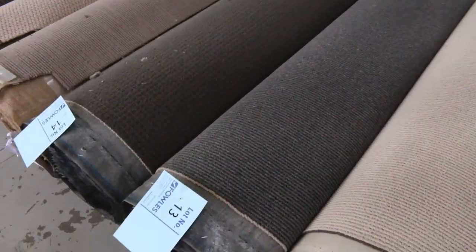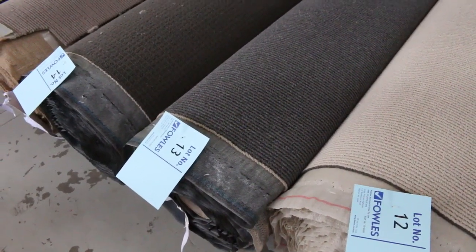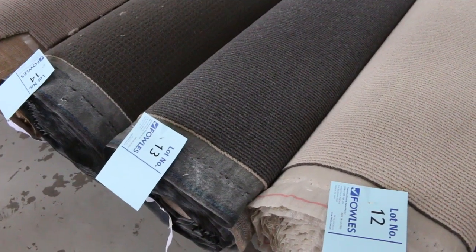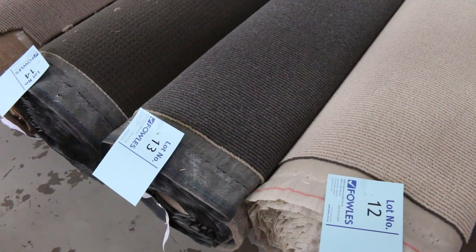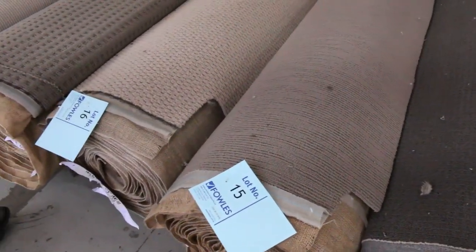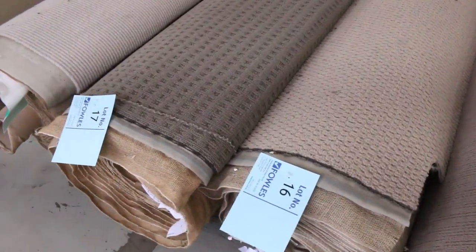Lot number 13 is a grey charcoal loop pile carpet that would normally retail around $50 to $60 a metre. We're going to be looking to get around $25 a broadly metre for that. Look at your catalogue — lot number 13 tells you exactly how big those rolls are. They're all around about 8 to 15 metres.